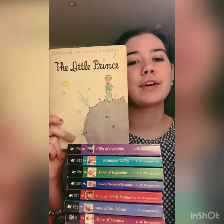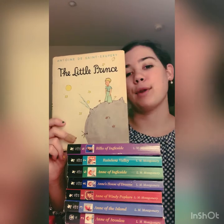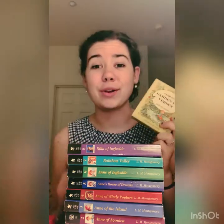And to round out, I have The Little Prince by Antoine de Saint-Exupéry. I also have A Child's Garden of Verses by Robert Louis Stevenson — it's a little box with miniature books with the poems in it. It's adorable.